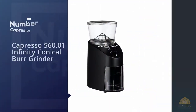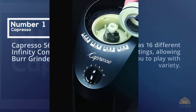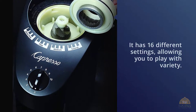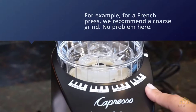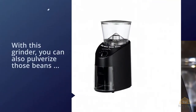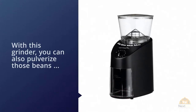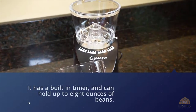Number one: Capresso 560.01 Infinity Conical Burr Grinder. It has 16 different settings allowing you to play with variety. For example, for a French press we recommend a coarse grind — no problem here. With this grinder you can also pulverize those beans if you're going the espresso route, and every size in between. It has a built-in timer and can hold up to eight ounces of beans.